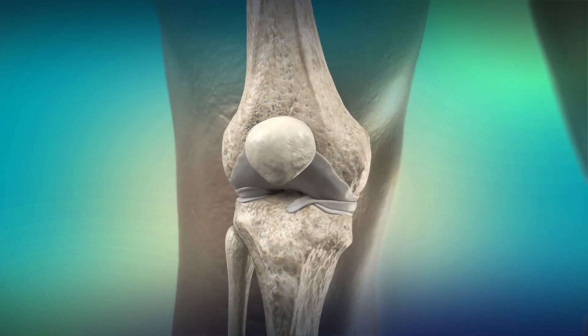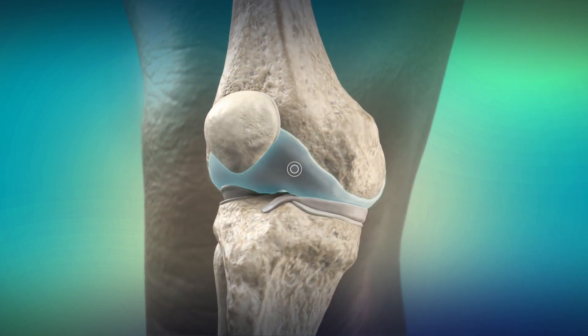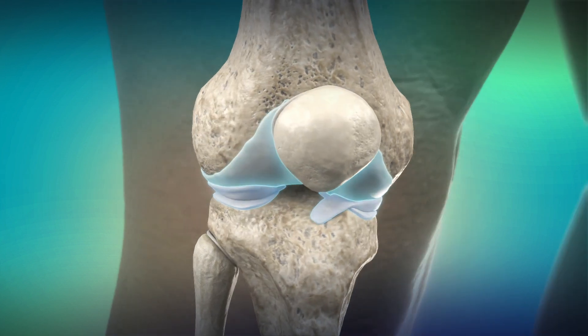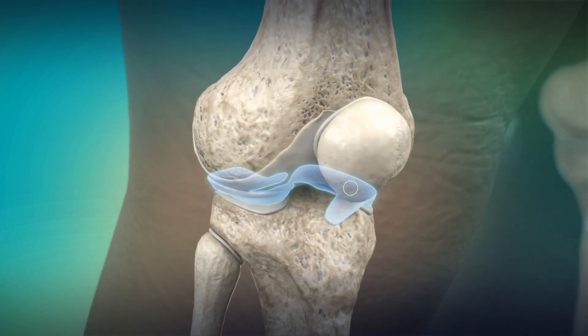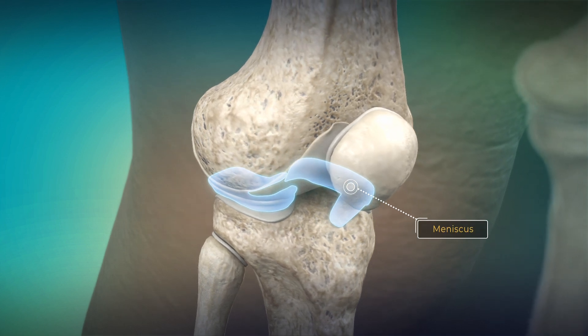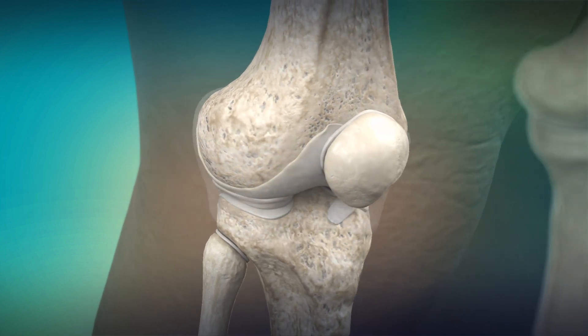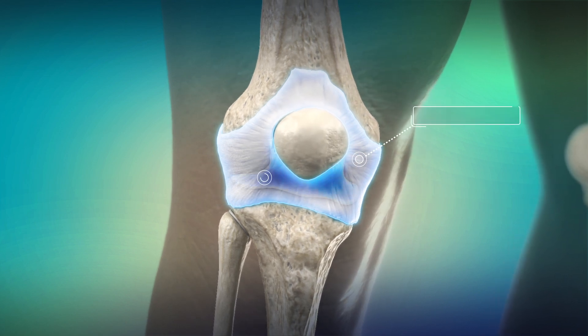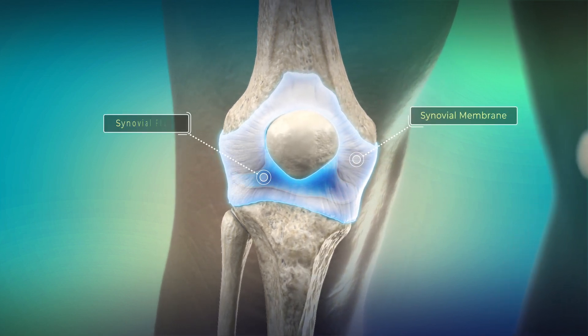On the ends of these bones is smooth, slippery tissue called cartilage that allows the bones to move freely. Between the femur and tibia lie two wedge-shaped pieces of cartilage that act as shock absorbers for cushioning and stabilizing joint movement. Surrounding the joint is a thin layer of tissue filled with fluid that helps lubricate it and reduces friction.